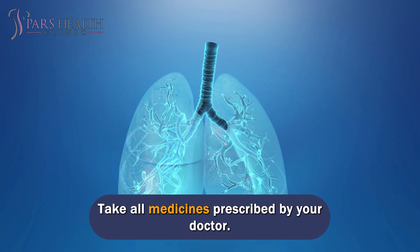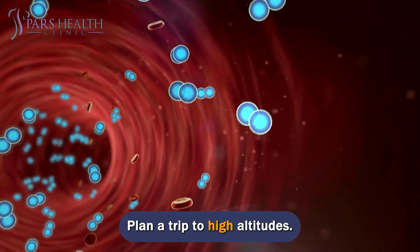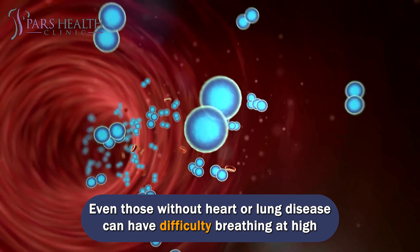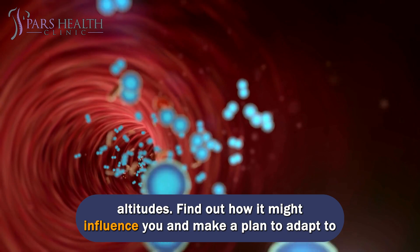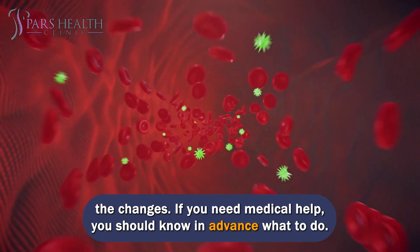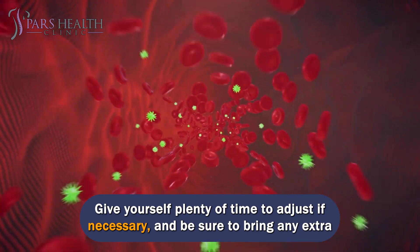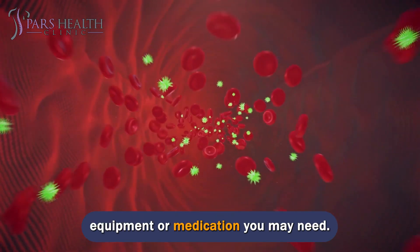Take all medicines prescribed by your doctor. If you plan a trip to high altitudes, even those without heart or lung disease can have difficulty breathing there. Find out how it might affect you and make a plan to adapt. Know what to do if you need medical help, give yourself time to adjust, and bring any extra equipment or medication you may need.